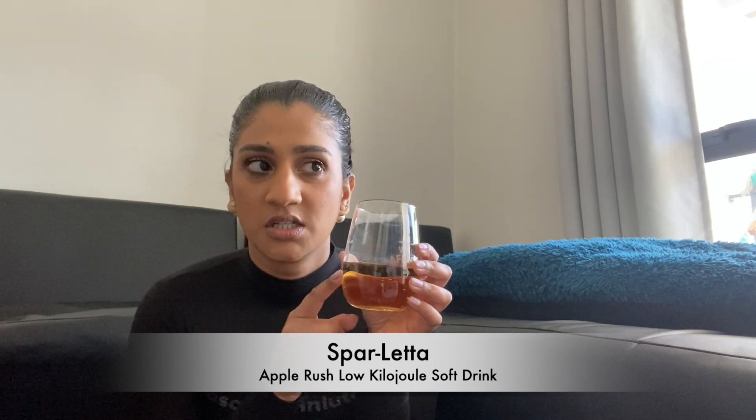Moving on to drinks — I have my drink here with me. This is the new Apple Crush soda from Sparletta and I discovered it on my grocery shop about two weeks ago. It literally tastes like apple juice but in cold drink form — it's gassy and tastes like a soft drink, but with that apple juice flavor. I honestly can't explain it better than that, but it's really good.